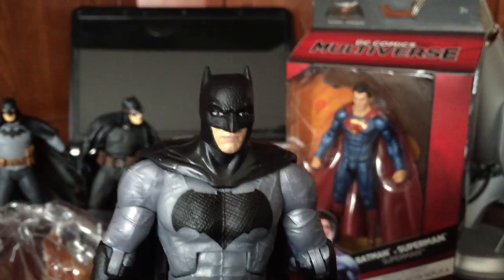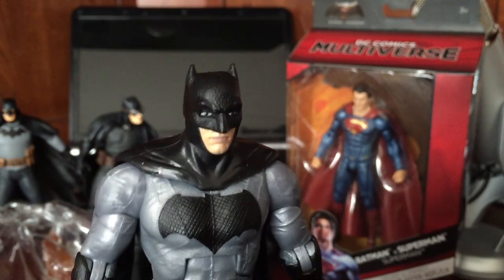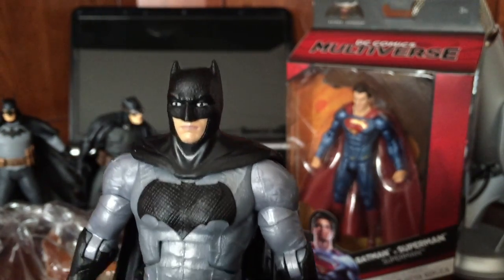There he is, guys. Really bad head sculpt. Just terrible head sculpt. Buddy Xander also dull coated the cowl, because they kind of try to make that texture right there — they try to raise that texture, but it just doesn't look good.